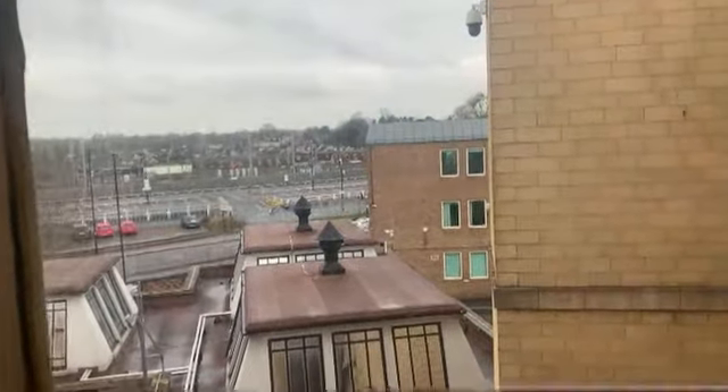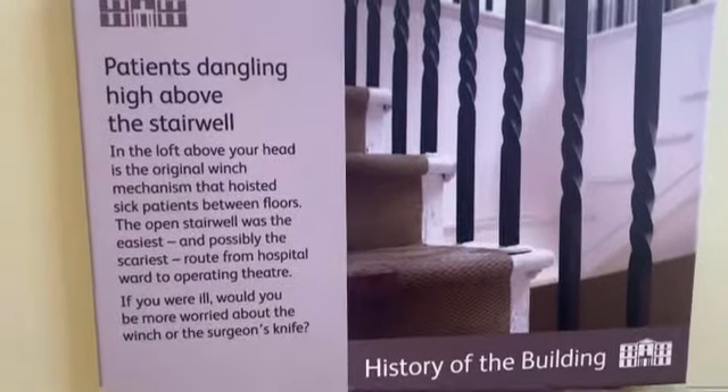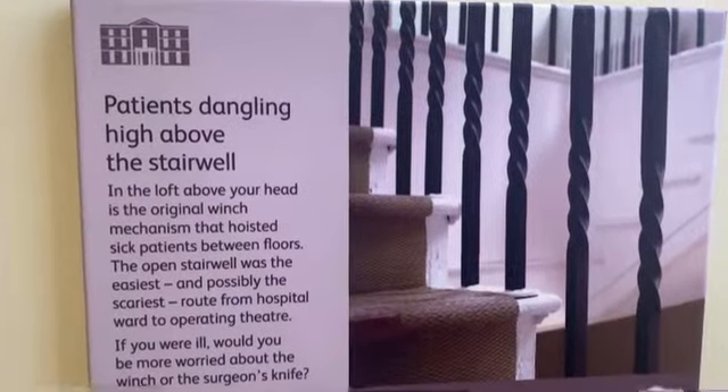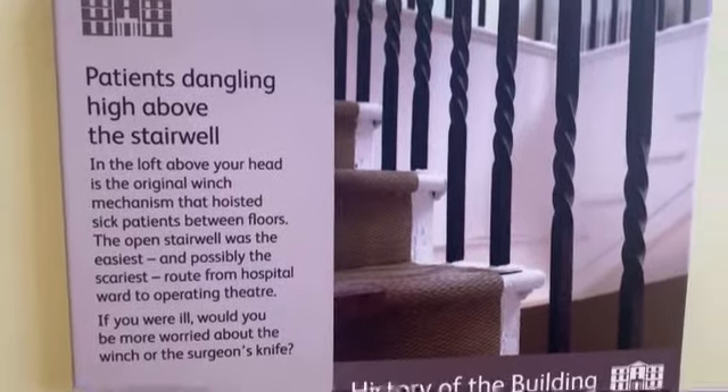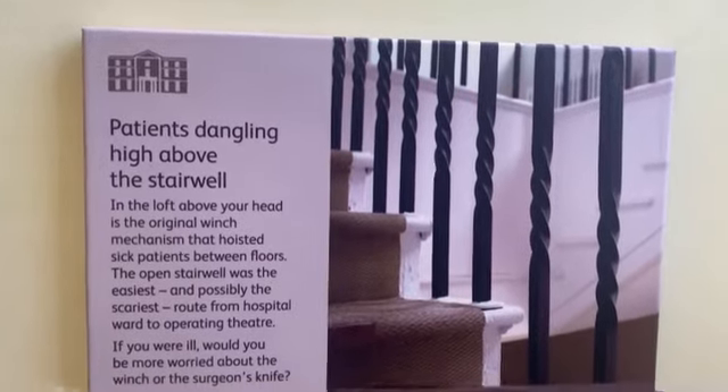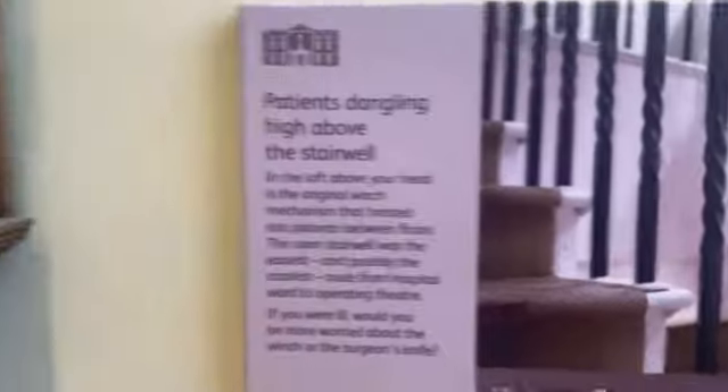Out here you've got the train station just somewhere over there. There used to be a winch above the stairwell that would hoist sick patients between floors to get them to different wards.